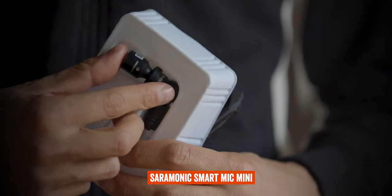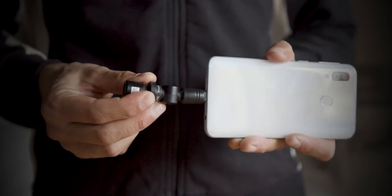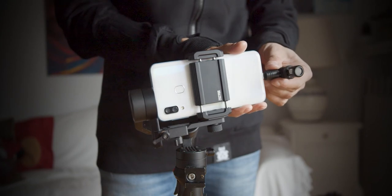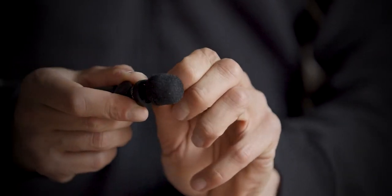Now we're talking about an even smaller microphone: the Saramonic Smart Mic Mini. It's a vlogging microphone you can also use on a laptop — I use it for conference calls — and on smartphones. It comes in two versions: one with a USB-C connection and one for iPhone. The pros are size and portability — it's even smaller than the VideoMicro and fits in any pocket. It comes with a tiny foam screen. I couldn't really find any negatives; it's not as professional as the others, but for vlogging and phone vlogs it's great.